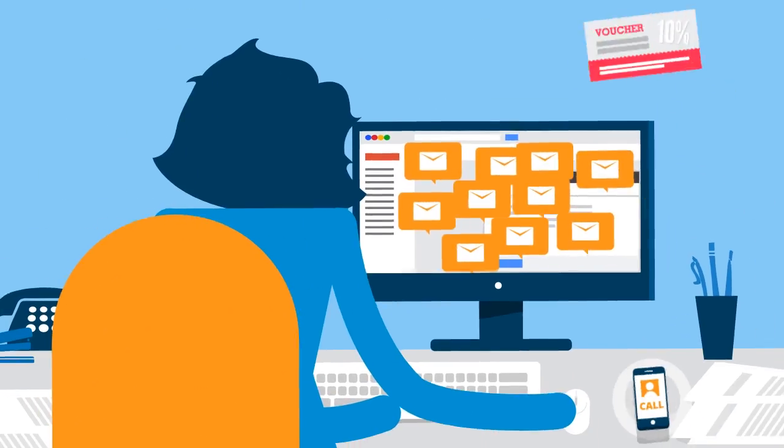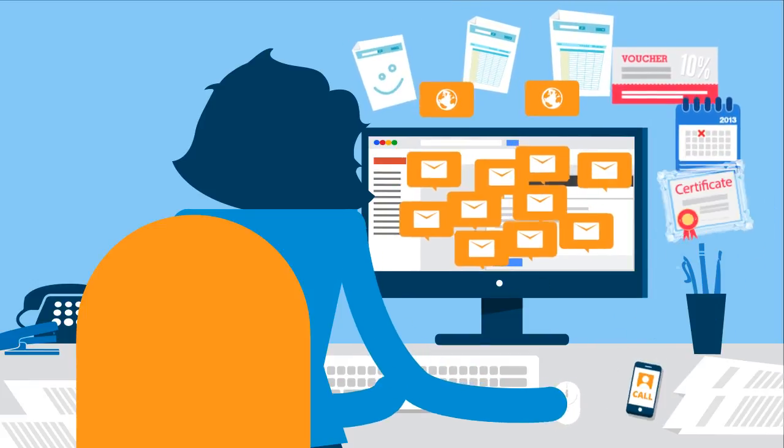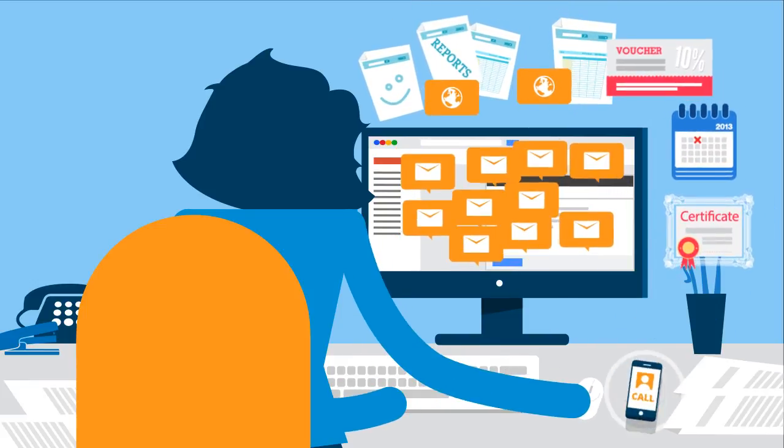They must email everyone involved, calculate discounts, vouchers, group bookings, invoice, manage date changes, issue happy sheets, certificates, produce reports, and marketing new courses.